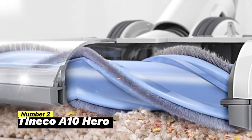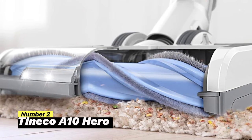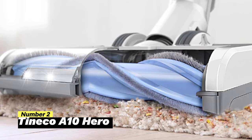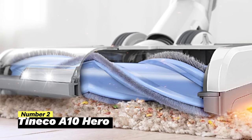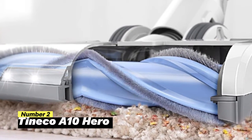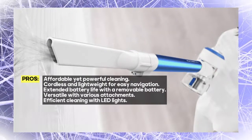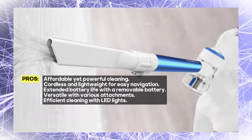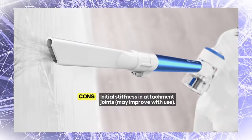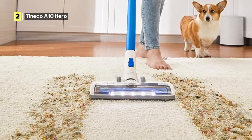Number 2: Tineco A10 Hero. This vacuum cleaner is equipped with a high-performance 350W motor, delivering powerful suction for deep and thorough cleaning across various surfaces. It's a budget-friendly option that doesn't compromise on performance. The cordless and lightweight design makes it incredibly maneuverable, allowing you to effortlessly navigate through every room in your home. With a long-lasting battery that provides up to 25 minutes of uninterrupted runtime, you can tackle cleaning tasks without interruptions. The removable battery adds convenience, allowing you to extend your cleaning time if needed. The A10 Hero easily converts to a handheld vacuum with a range of attachments, including specialized brushes and a dusting brush.